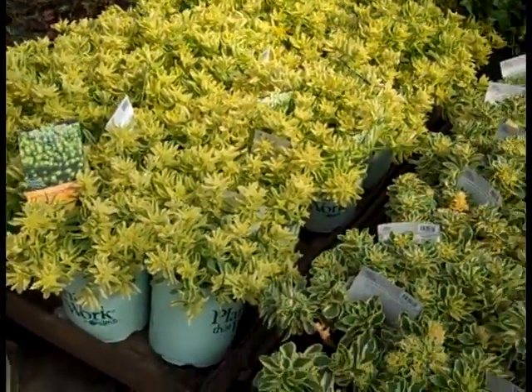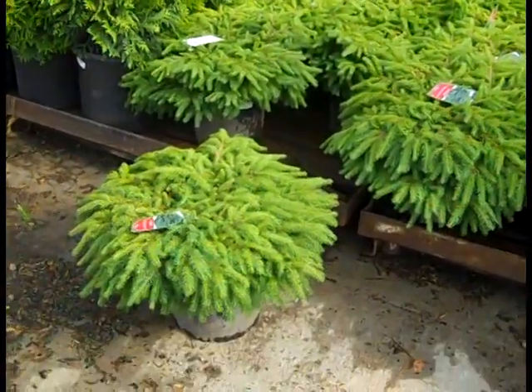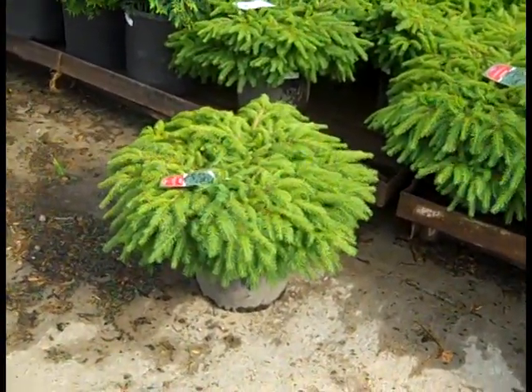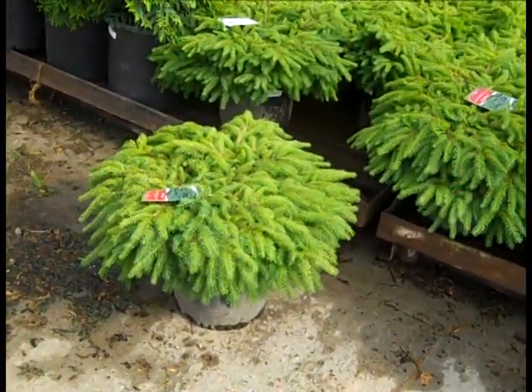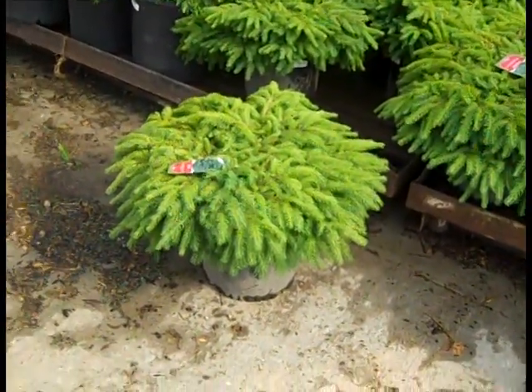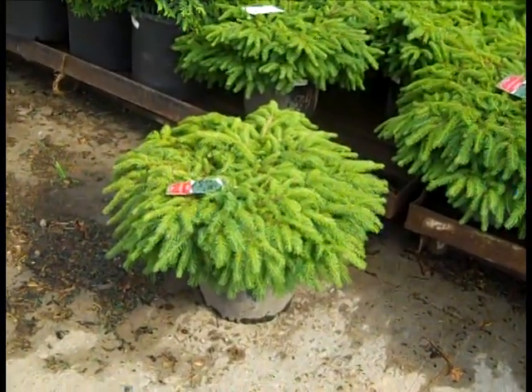Check this one out — I just had to pull one of these out. Look at these three gallon — this is a three gallon Nest Spruce. This new growth flushed out on these, every bit seven gallon size. Exceptional value — three gallon Nest Spruce.